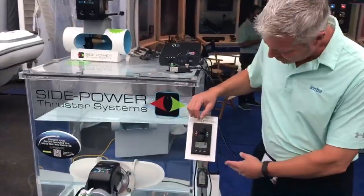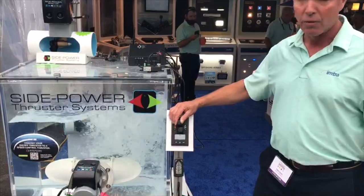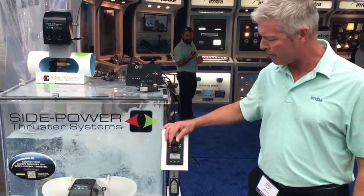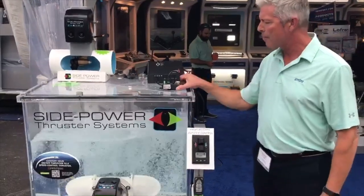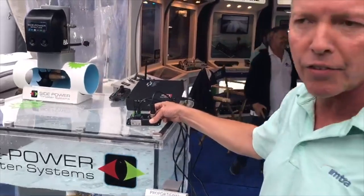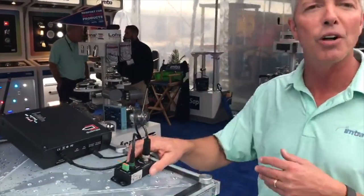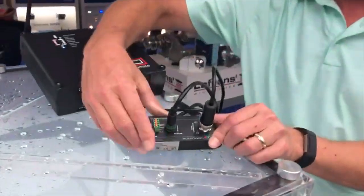Here we have our control panel and we're showing how our proportional thrusters work. We have a full throttle range rather than just the old traditional on-off. We have full proportional control range and a full throttle range. We have a very simple gateway interface for any of these systems that want to operate our thrusters proportionally. You sign a non-disclosure and then we give you all the rights to our technology, which is real easy, and the gateway allows very simple integration.